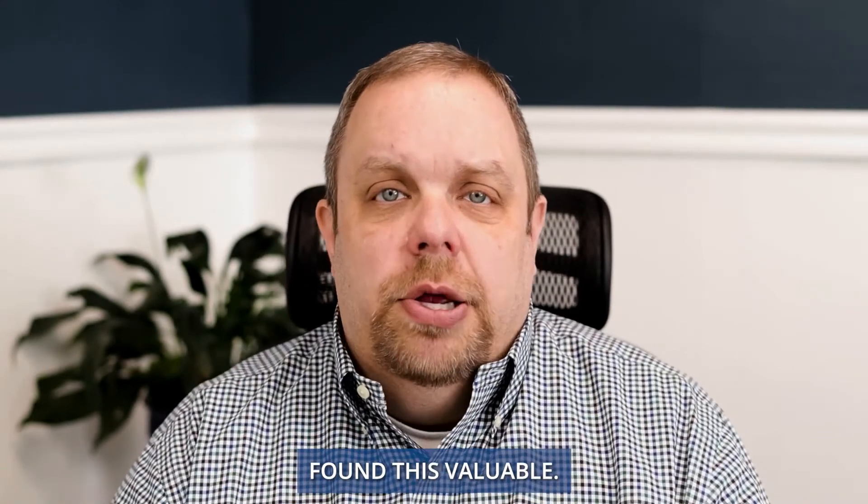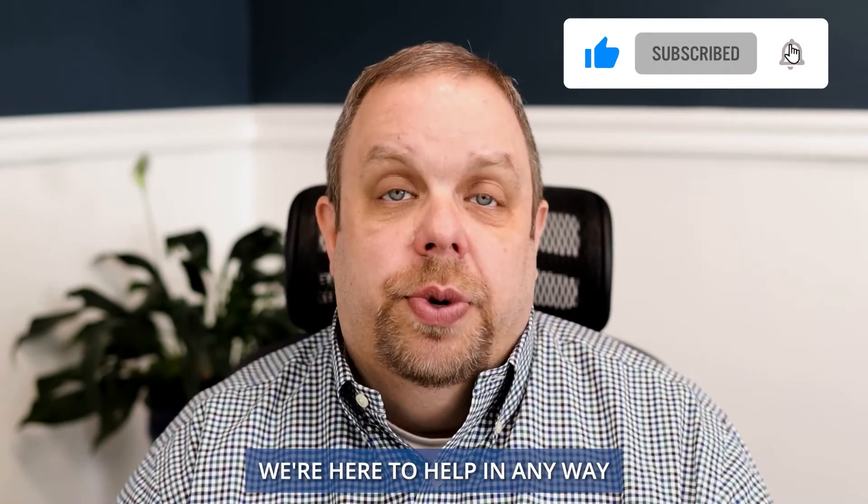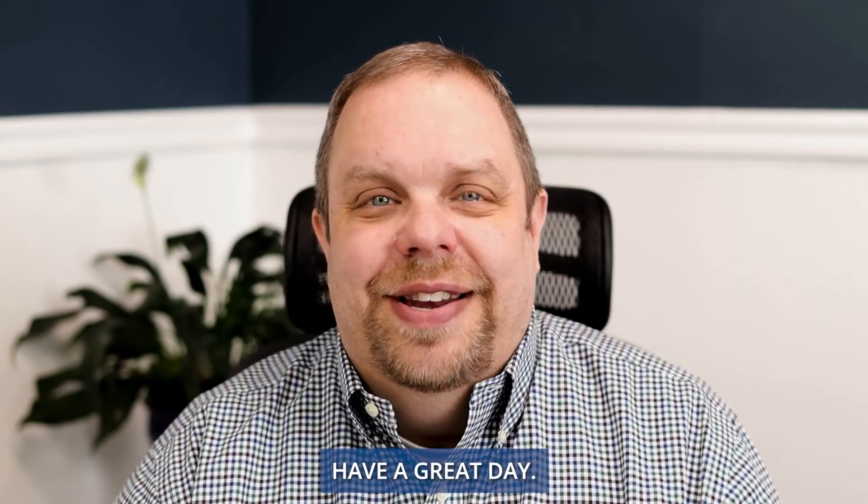I hope you found this valuable. If you did, please like our YouTube channel. If you have any questions, we're here to help in any way we can — please reach out. We're happy to help. Thanks, have a great day. Bye.